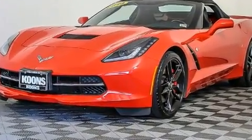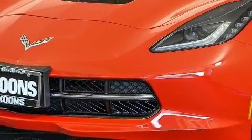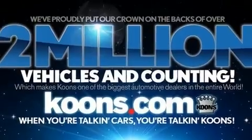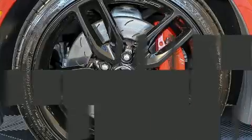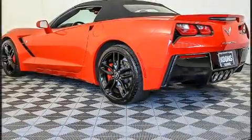It features a standard transmission, rear-wheel drive, and a powerful eight-cylinder engine. Chevrolet prioritized practicality, efficiency, and style by including variably intermittent wipers, a power seat, outside temperature display, a power convertible roof, and much more.